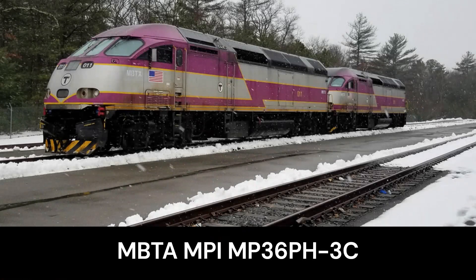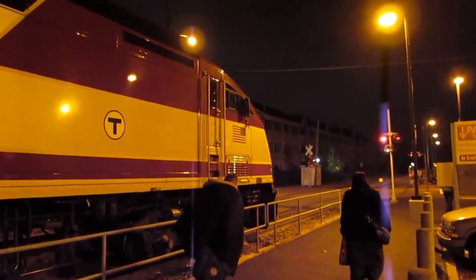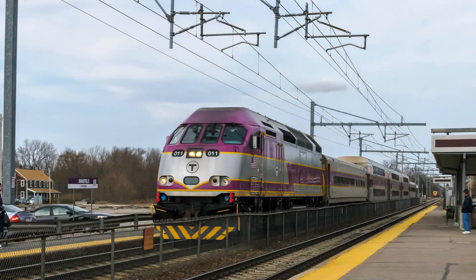In 2004, MBTA got two Frontrunner MP36PH-3Cs, numbers 10 and 11. These two units were infamous for their very loud horn, and were recently sent to Wabtec while another was put into storage. In the mid-2000s, MBTA had a dispute over what new locomotive to buy to replace their F40 fleet, which was already going well into the mid-70s.